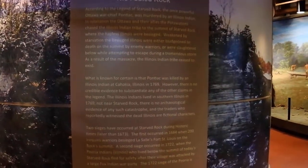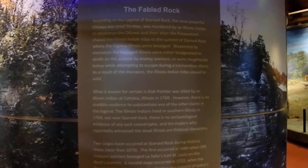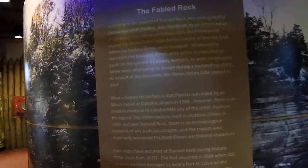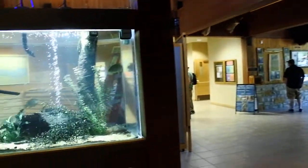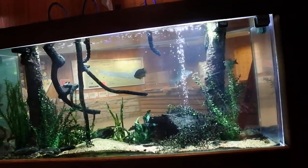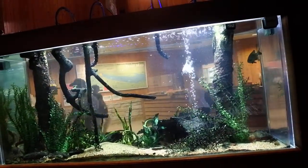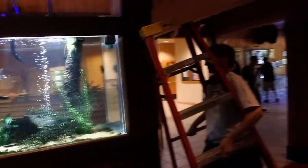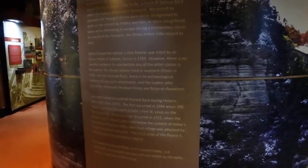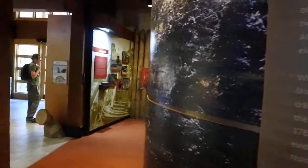According to the legends of Starved Rock, the once powerful Ottawa war chief Pontiac was murdered by an Illinois Indian. In retaliation, the Ottawa and their allies of the Potawatomi chased the Illinois Indian tribe to the summit of Starved Rock, where the hapless Illinois were besieged and weakened by starvation. The Illinois were either bludgeoned to death on the summit by enemy warriors or slaughtered below in an attempt to escape during a tremendous storm. And then they all died. That's why they call it the legend of Starved Rock — because they all starved.